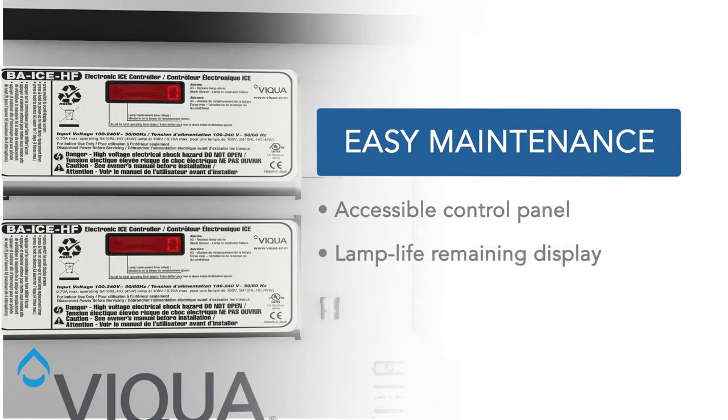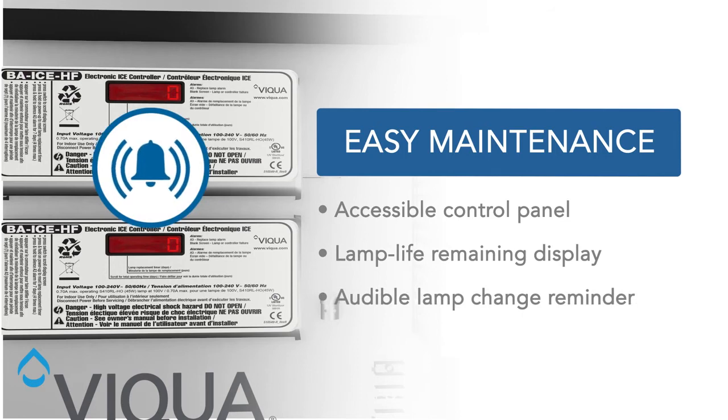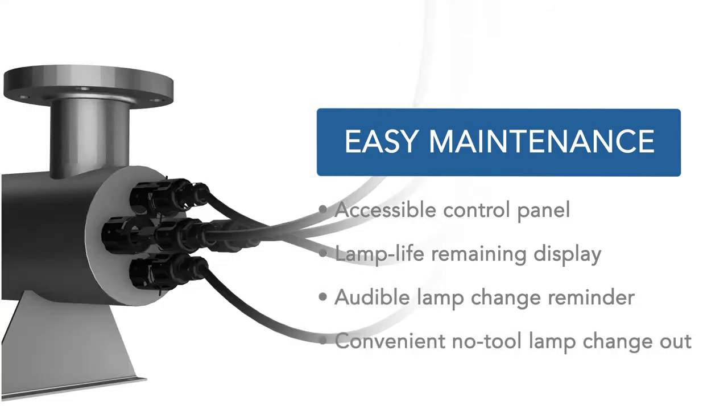Visual countdown of lamp life plus audible alarm ensures prompt lamp replacement to maintain performance. Individual lamps are easily accessible as required.